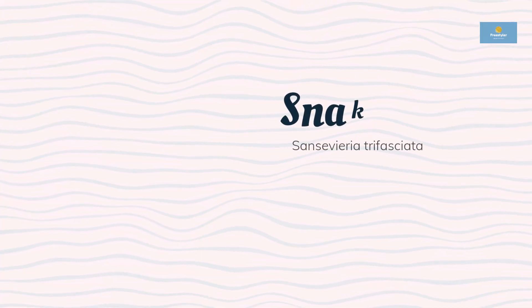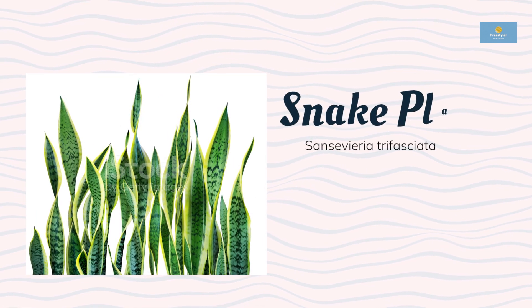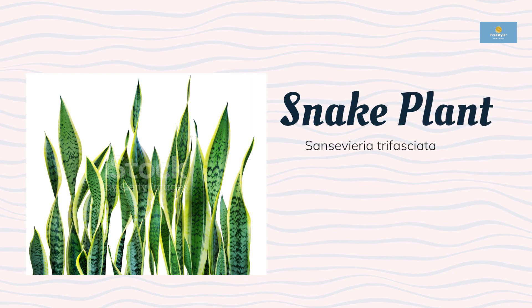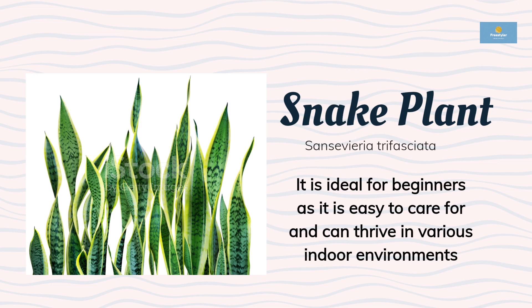The snake plant, also known as the mother-in-law's tongue, is a hardy plant that can tolerate low light and dry conditions. It is ideal for beginners as it is easy to care for and can thrive in various indoor environments.